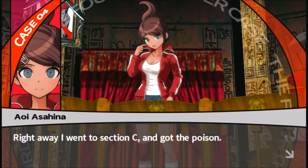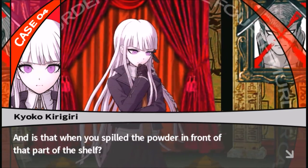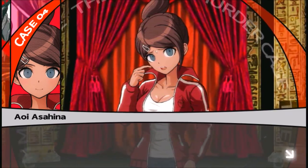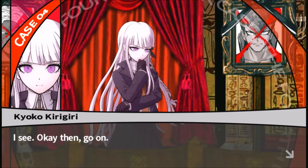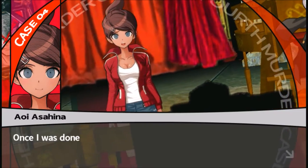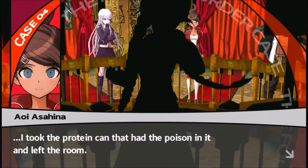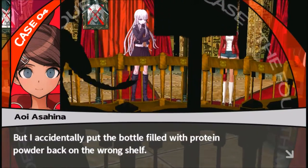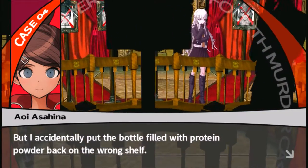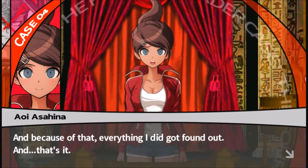Right away I went to Section C and got the poison. When I opened the bottle, I dropped it like an idiot. Then I moved to Section A and got the protein powder, and that's where I switched them. Once I was done, I took the protein can that had the poison in it and left the room. But I accidentally put the bottle filled with protein powder back on the wrong shelf, and because of that everything I did got found out.